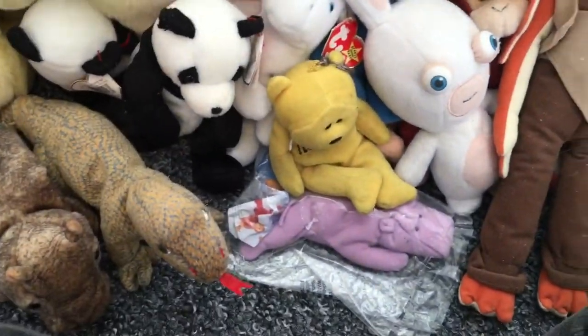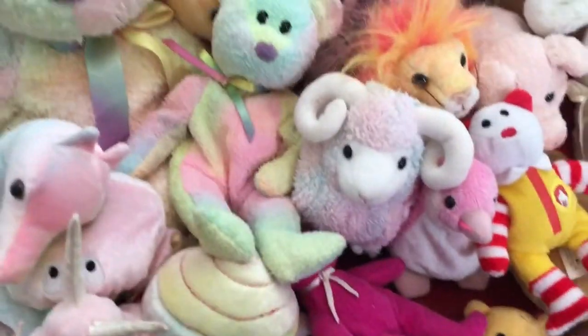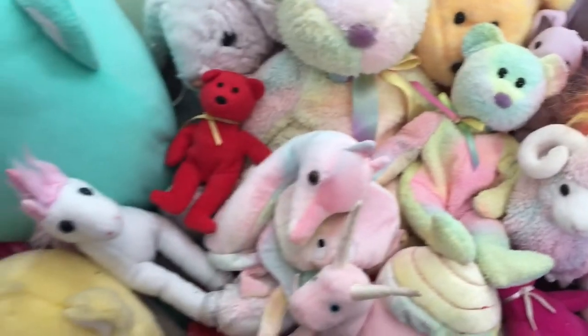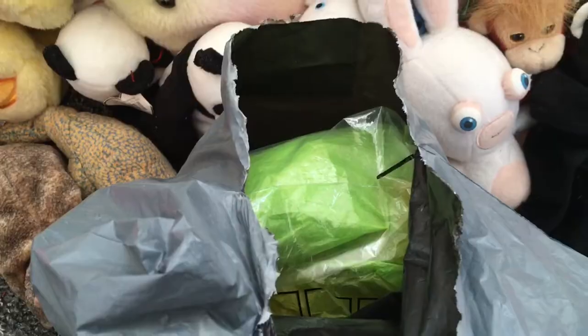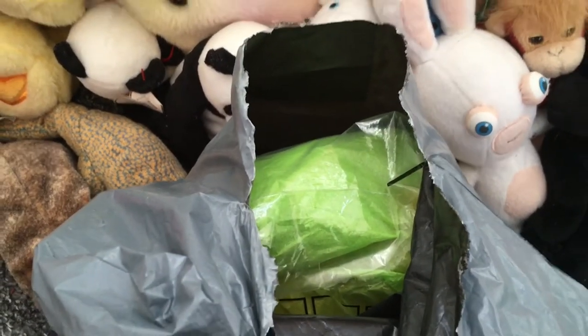So yeah, here's a little overview of my beanie baby collection so far. I love this one, I love the ram one, and I love Bushy the lion. I just love the pastel-colored ones and everything.